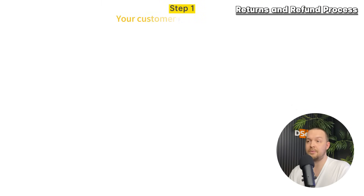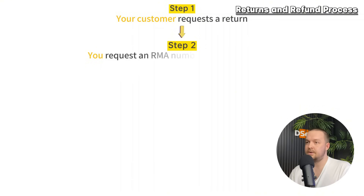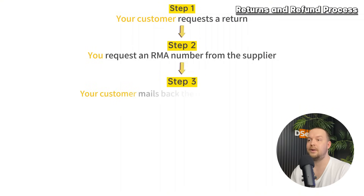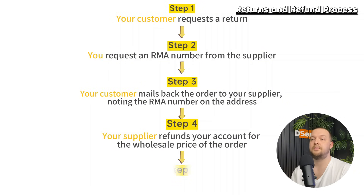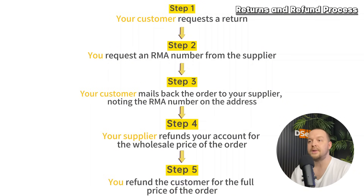When talking about order fulfillment, it's also important to understand the return and refund process. You may need to create a clear return and refund policy — define what items can be returned, the time frame (e.g., 10 days), and any conditions such as keeping original packaging. Clearly outline this on your website and in your receipts. The typical dropshipper return process is: the customer requests a return, you request an RMA (Return Merchandise Authorization) number from the supplier, the customer mails the order back noting the RMA, and the supplier refunds your account at wholesale price.